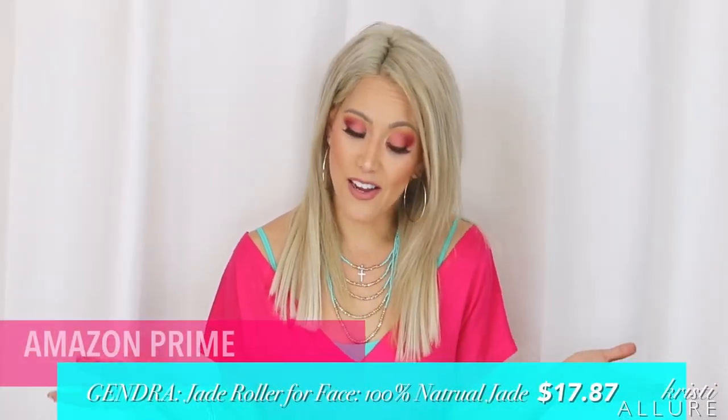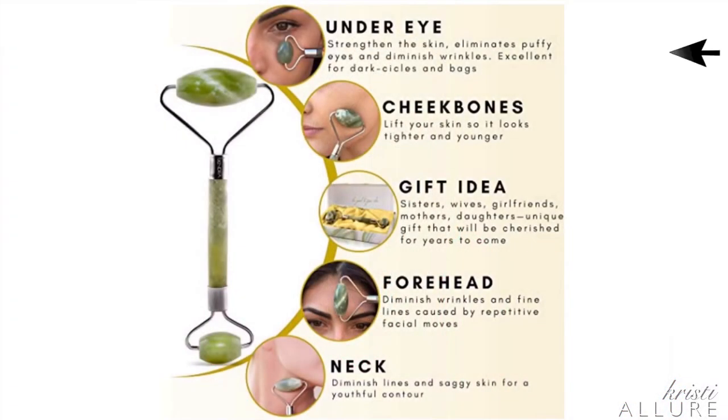It's backed with a 30-day money-back guarantee and one-year free replacement warranty. It strengthens the skin, eliminates puffy eyes, diminishes wrinkles, and is excellent for dark circles and bags. Under the cheekbones it lifts the skin so it looks tighter and younger. It's a great gift idea for sisters, wives, girlfriends, mothers, and daughters. On the forehead it diminishes wrinkles and fine lines caused by repetitive facial movements. On the neck it diminishes lines and saggy skin for a youthful contour. Basically it helps soften those tense muscles in our face, and life is stressful — that tension shows.